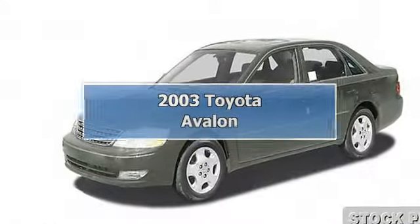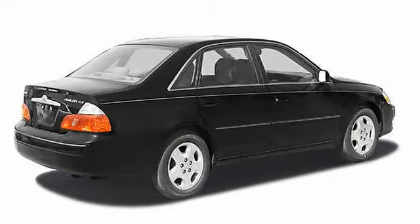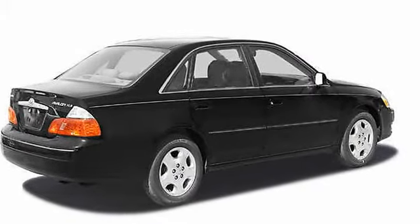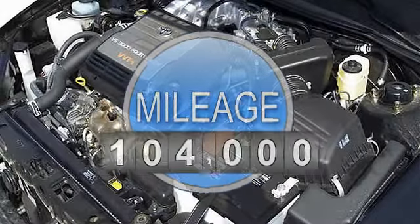2003 Toyota Avalon four-door sedan. This vehicle features the following equipment: 4-speed automatic, 3.0L V6 24V MPFI DOHC.